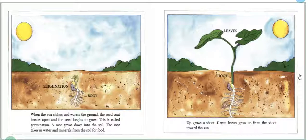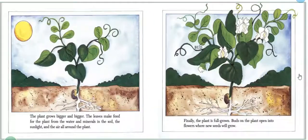A root grows down into the soil. The root takes in water and minerals from the soil for food. Up grows a shoot. Green leaves grow up from the shoot towards the sun. The plant grows bigger and bigger. The leaves make food for the plant from water and minerals in the soil, the sunlight, and the air around the plant.